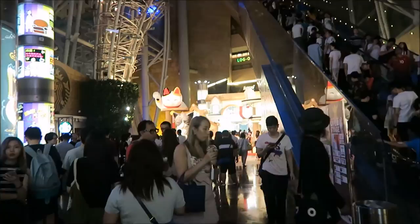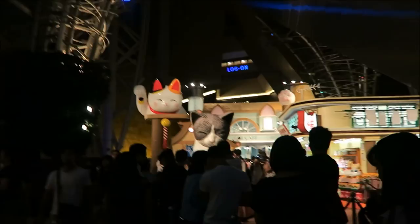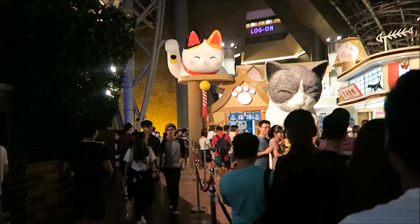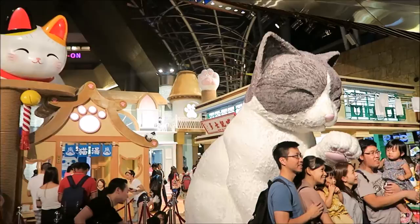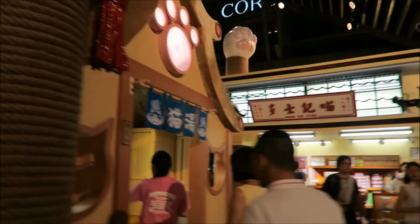So this is the exhibition. I don't know if you can see it, but it's all about cats. People are standing in line just to take a picture. Yeah, so cute — like a cat store. So funny.